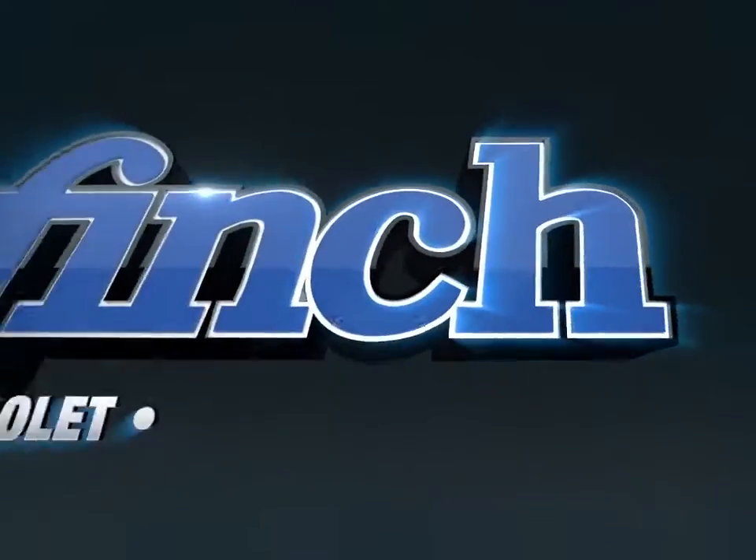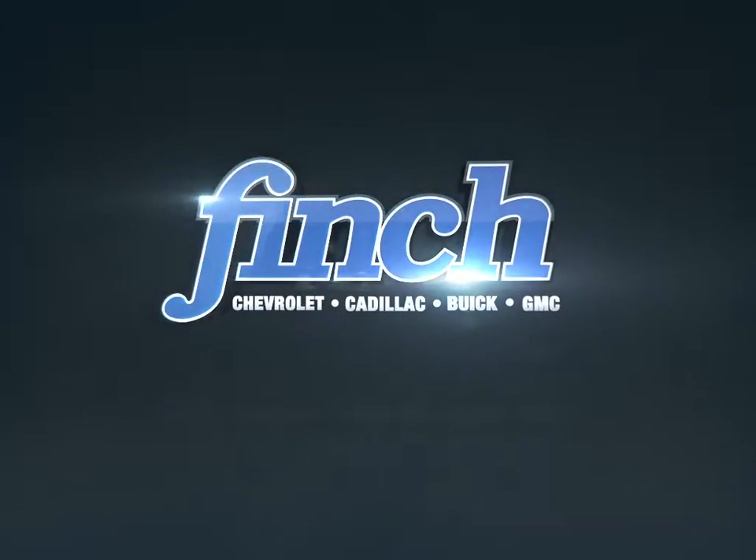Welcome to Finch Chevrolet. Today we're looking at a 2017 Chevrolet Camaro.